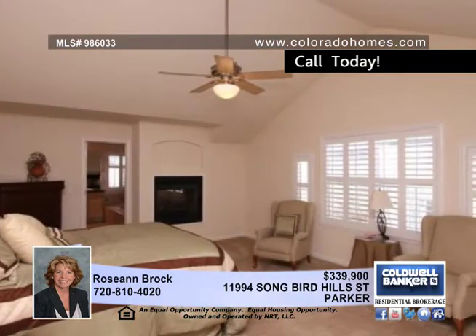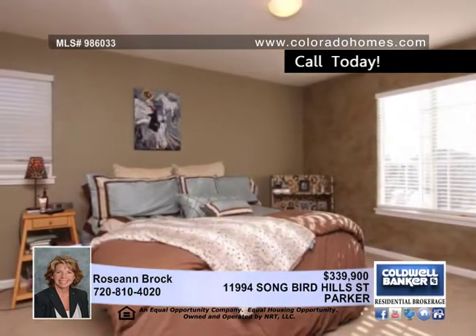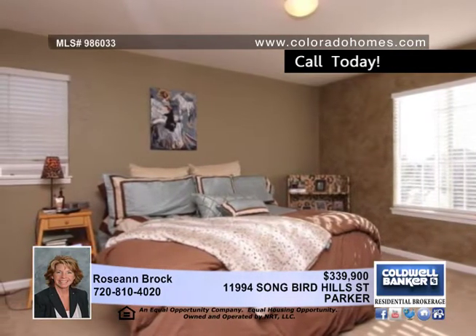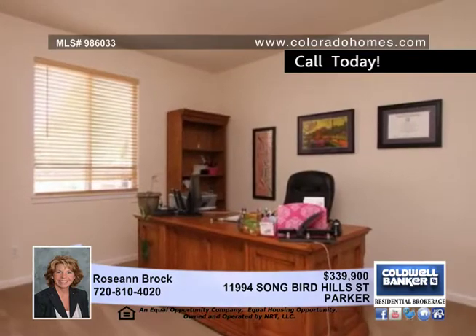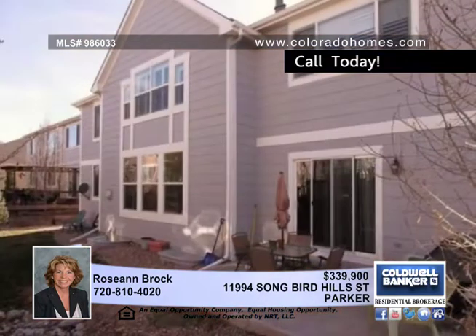The incredible master suite treats you to a romantic fireplace, as well as a master bath with dual vanities. You'll enjoy the sitting area and the huge walk-in closet. The maintenance-free backyard allows you to sit back and relax with no worries.